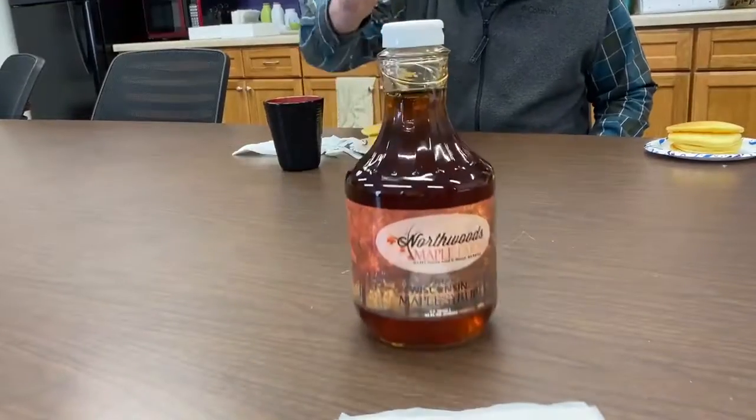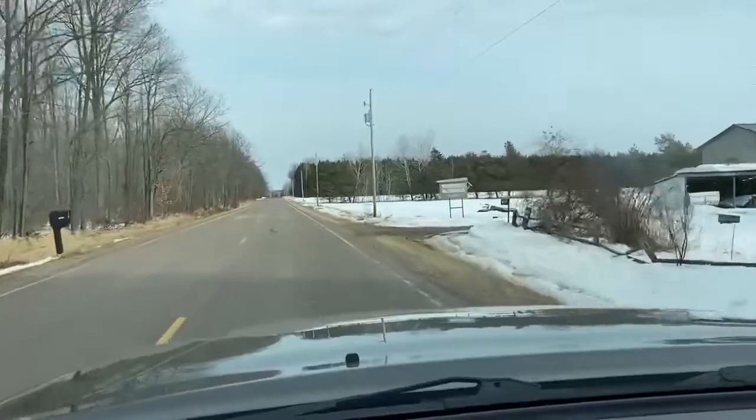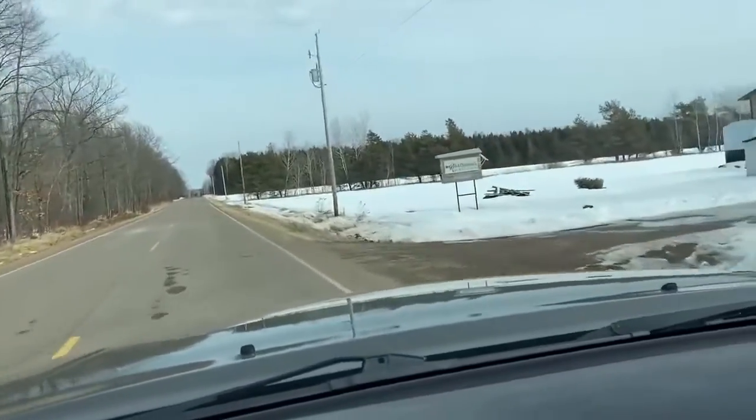Have you ever really thought of where maple syrup comes from? Here's an idea — let's go to Northwoods Maple and visit the folks out there and ask them about maple syrup. So in the meantime, can you pass the syrup? So off I went on a road trip to the Northwoods Maple Farm, east of Merrill, to learn all about maple syrup production.